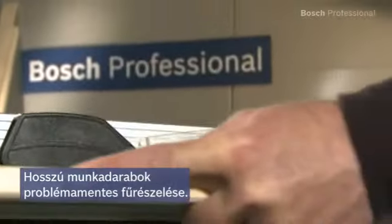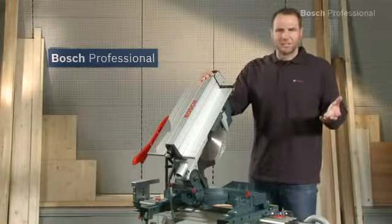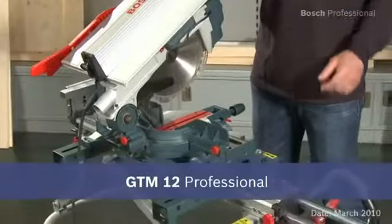Experience for yourself the GTM 12 professional — the multi-talented tool with 100% precision.